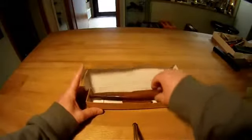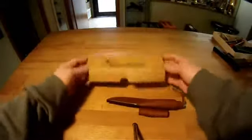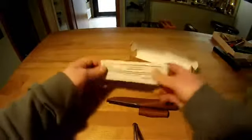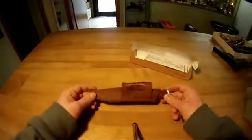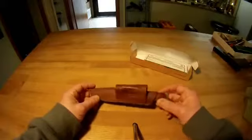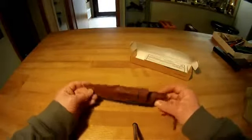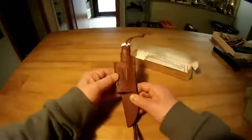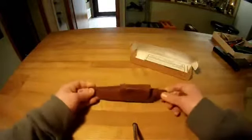I want to show you — it's called the Baby Wild and the company is called Wild Steer. There's something special to it because it's meant to be carried horizontally. You put your belt through here, and you could of course wear it in a regular style, but the idea of carrying this horizontally is pretty neat.